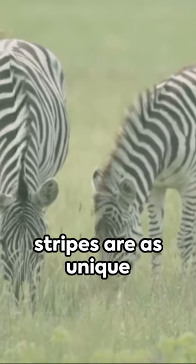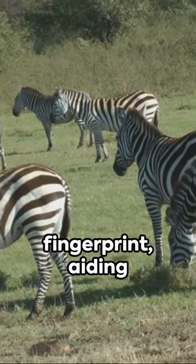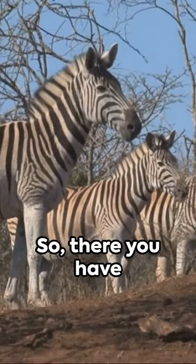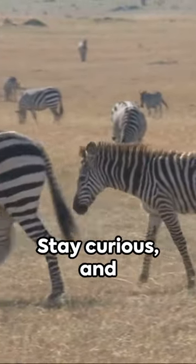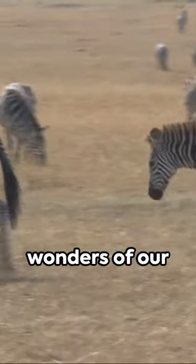Lastly, each zebra's stripes are as unique as a human fingerprint, aiding in recognition among the herd. So there you have it — a quick, quirky, and quintessential answer to why zebras have stripes. Stay curious and keep exploring the wonders of our natural world.